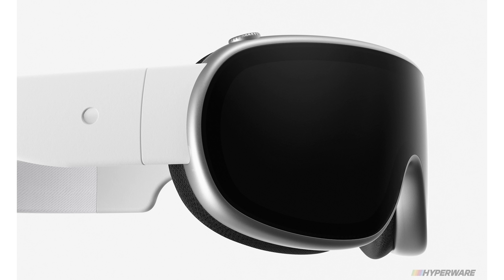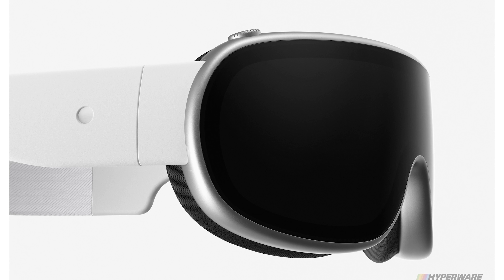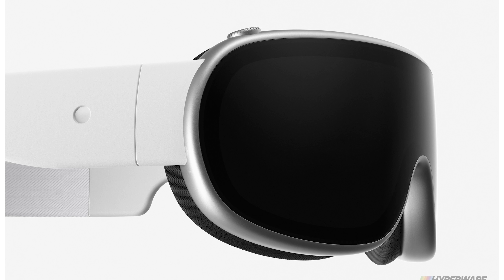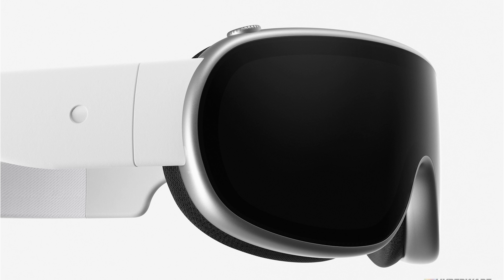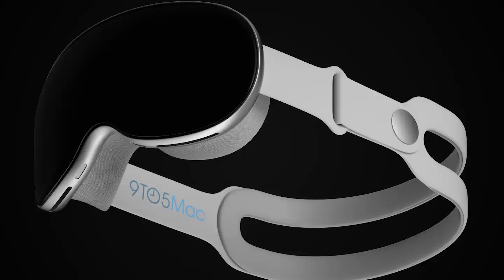According to the report, the headset features an unconventional curved design, and its thinness and ultra-lightweight are unlike anything we've seen. Renders seen by The Information describe it as a piece of curved glass with edges wrapped in a smooth aluminum frame that appears to be slightly thicker than an iPhone. The thin profile will require someone who wears glasses to buy prescription lenses that magnetically clip into the headset.